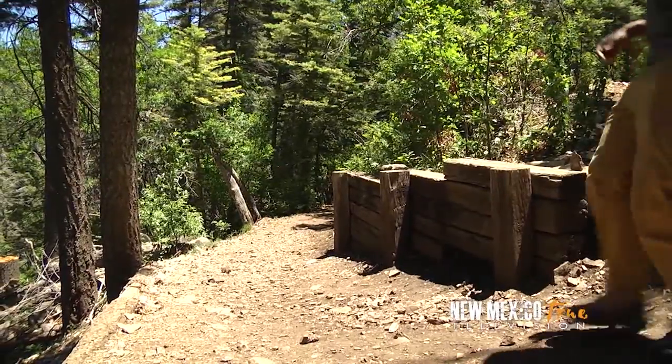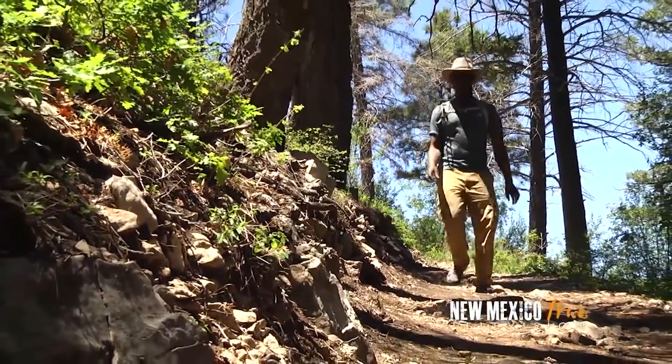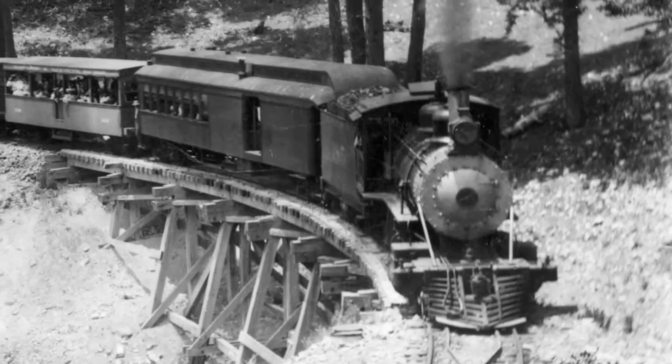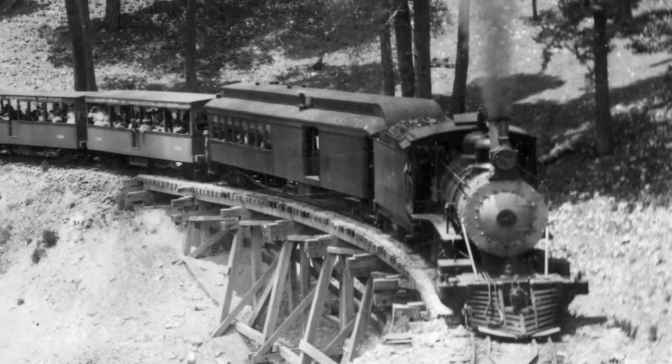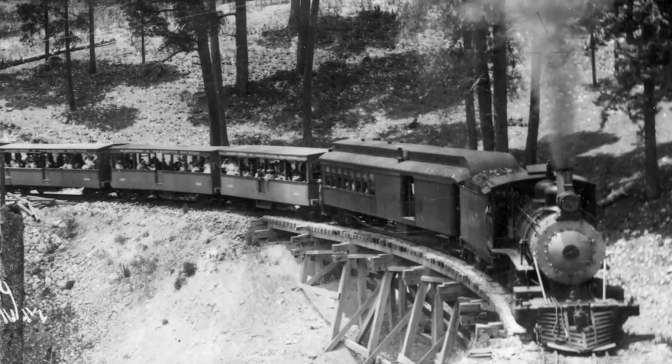As I make my next descent, the railroad ties bordering the path serve as a reminder of this trail's former incarnation. At the turn of the last century, 58 trestles and hairpin turns upped the drama factor on a railway that climbed 6% grades and moved at a crawl through the clouds.